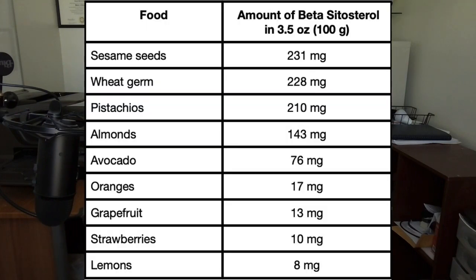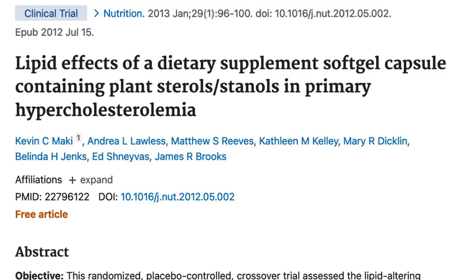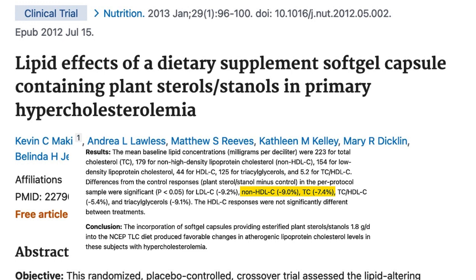Next up are plant sterols, which kind of look like steroids. However, they don't build muscle and they don't raise testosterone levels. For example, you've probably heard of beta-sitosterol, which is one of the most popular plant sterols known today. It's found in a variety of different foods ranging from wheat germ and avocados to various fruits and vegetables, and even nuts and seeds. Various clinical trials have revealed that adding plant sterols to the diet lowers LDL cholesterol by about 9% after just six weeks.